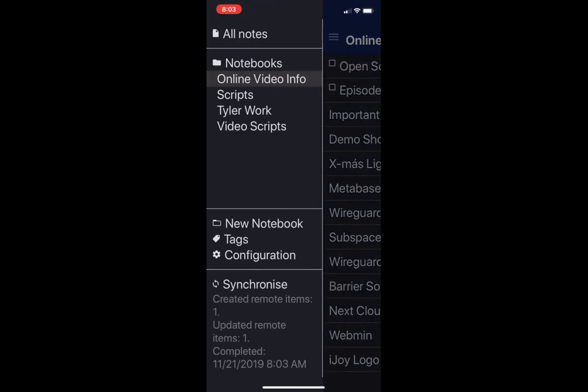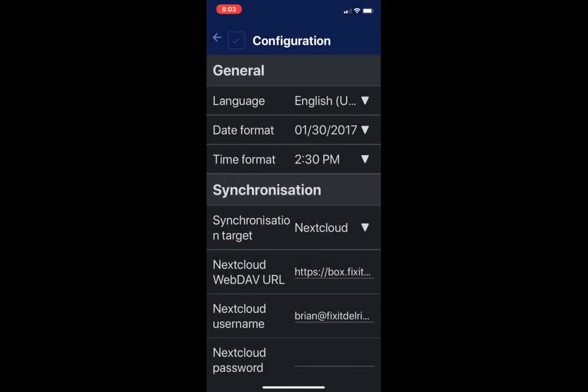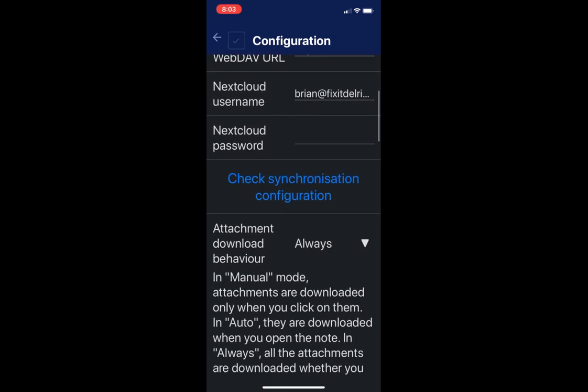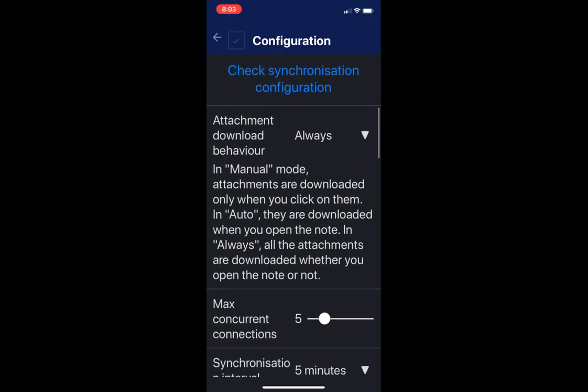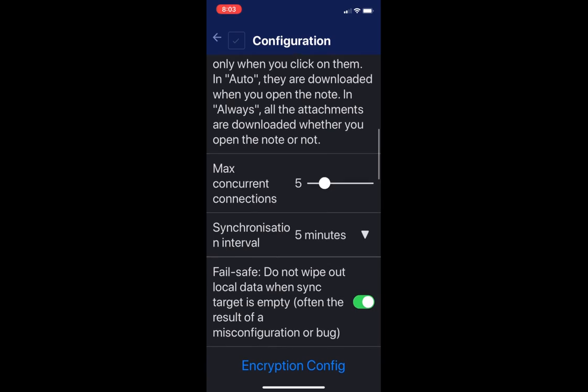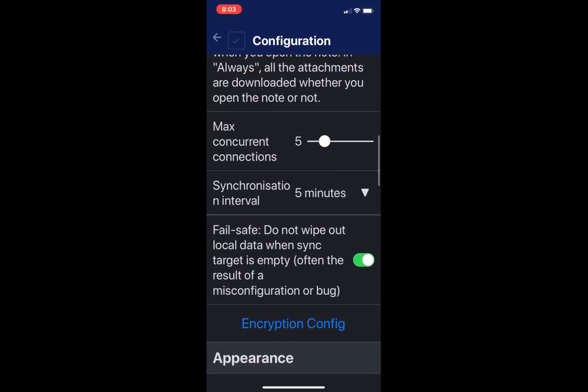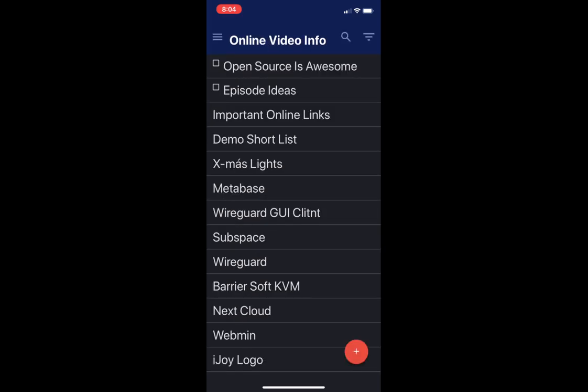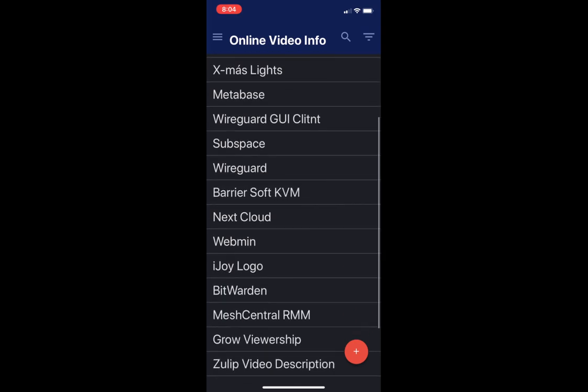To set up syncing on iOS, go back into the menu, tap Configuration at the bottom. Under General you have language, time, and date settings. Under Synchronization, pick Nextcloud, put in your WebDAV URL, username, and password. Same concept for Dropbox or OneDrive — just a different sync method. You can also set the max concurrent connections and how long between synchronizations. On the phone I sync more frequently than on desktop, since I want notes to sync before I leave the app.